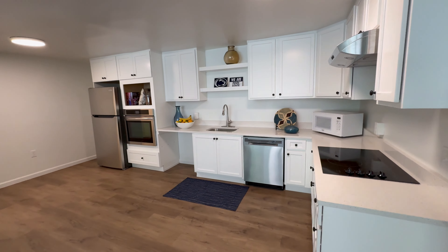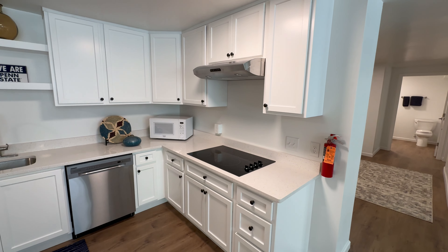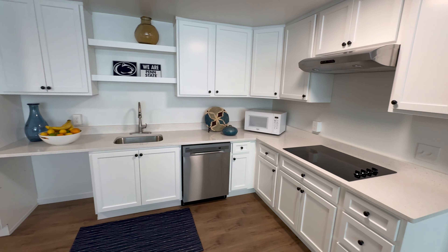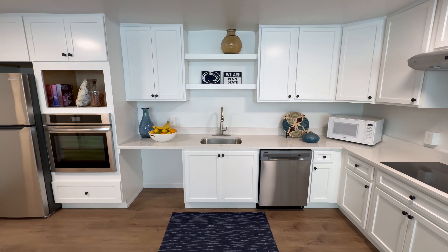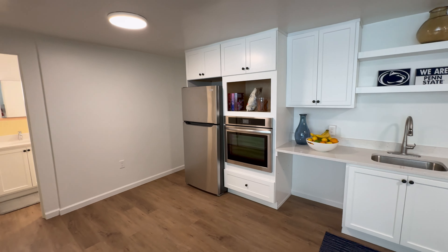Here's the kitchen. We have a glass top stove, dishwasher, wall oven, and refrigerator.